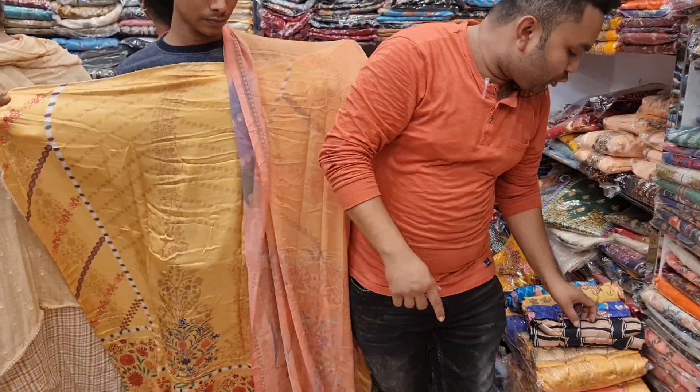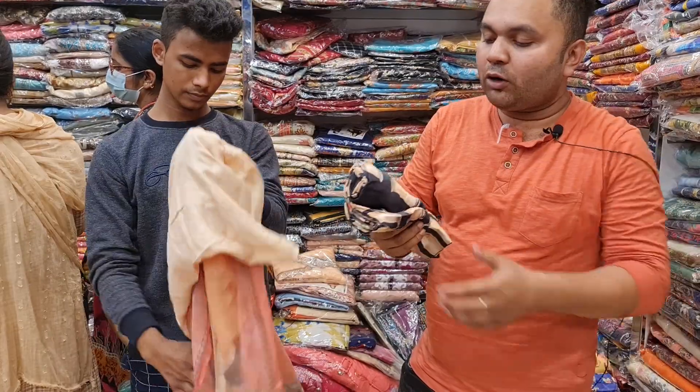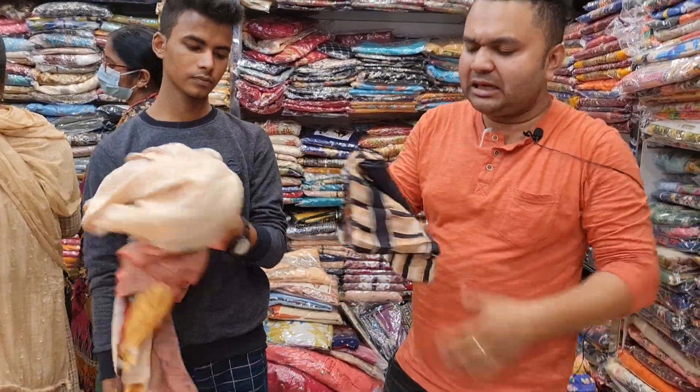They are not made of a large piece individually — they are made of a large piece, but they are crafted from a large piece. It's a very nice color, and a very beautiful design.